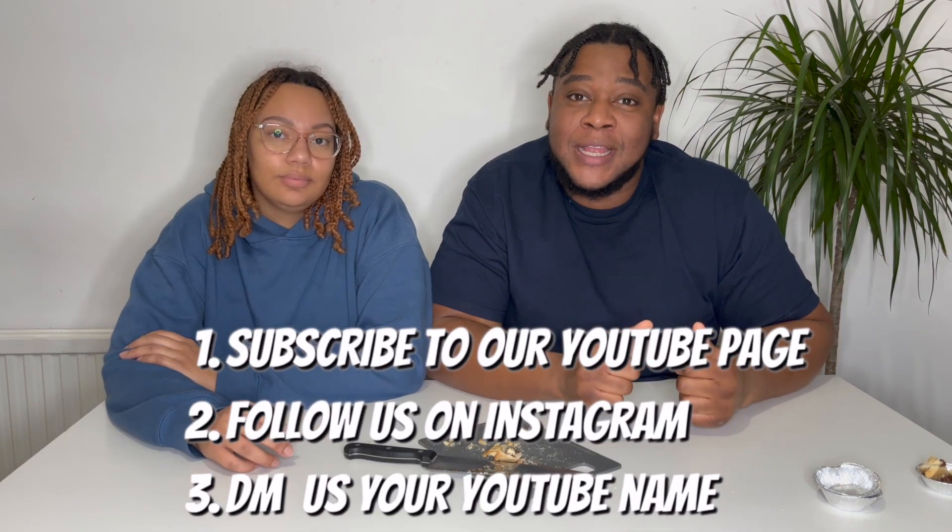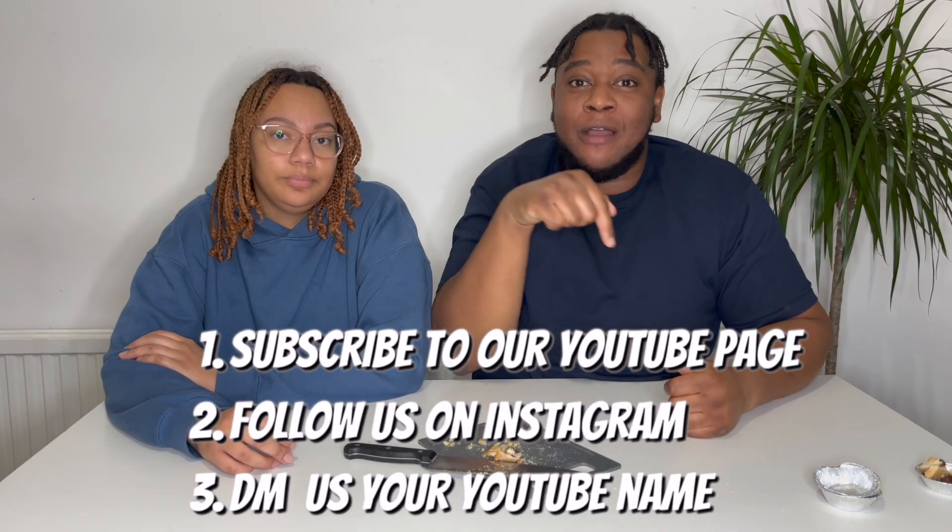Thank you for watching this video so far guys. Comment down below which is your favourite mince pie — if it's one we didn't try in this video, definitely comment it and we'll make sure we get it and review it in Part 2. Also if you haven't entered our giveaway, please make sure to enter — details are down below.